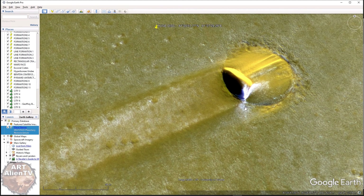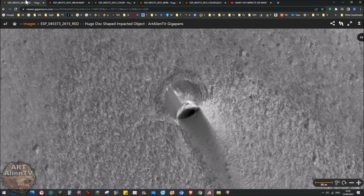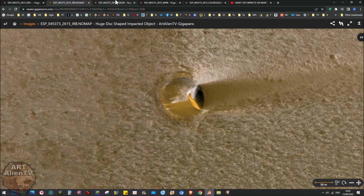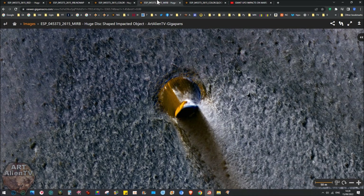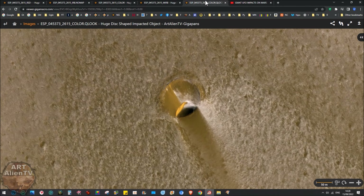I wanted to look at this properly because in that original video from four years ago I'd only used clips from Google Earth. What I've done here is get all the actual satellite images and put them on my Gigapan site for you to compare back to back. There's a black and white one - actually a red filter - then infrared blue, supposedly color but with a yellow filter, and a merged infrared blue which is very blue, plus a color version.